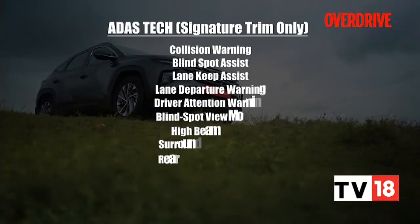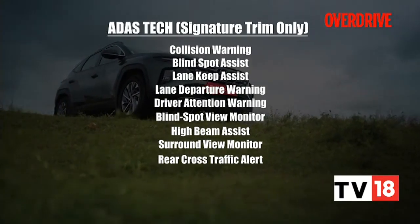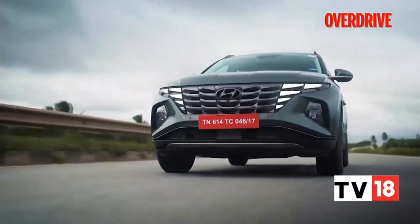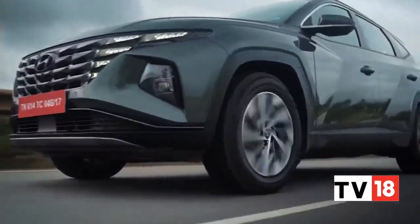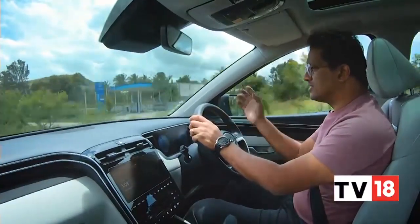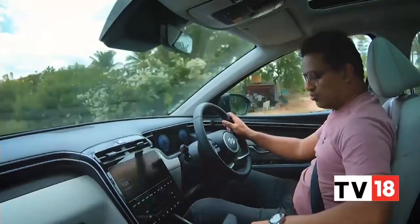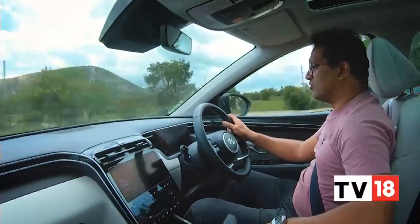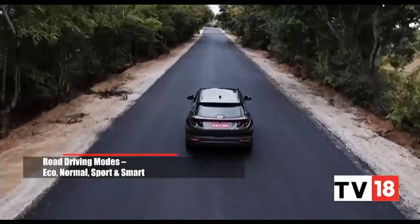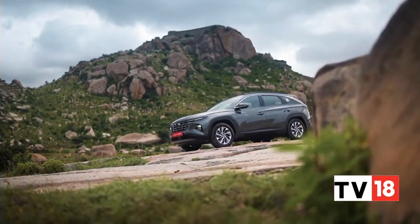The most important aspect is the Advanced Driver Assistance System, which adds a host of features to ensure your driving is as safe as it can be. The Tucson also offers around seven driving modes, covering both on-road and off-road driving. On-road, you can select between eco, normal, sport, or smart. And then there are the terrain modes, where you can select between snow, mud, or sand conditions.